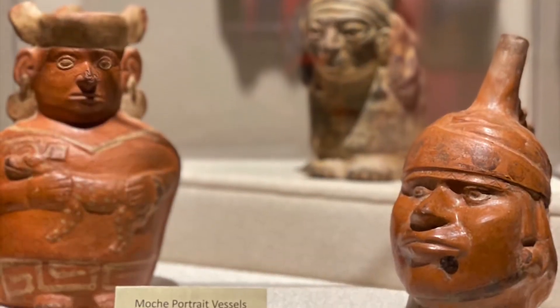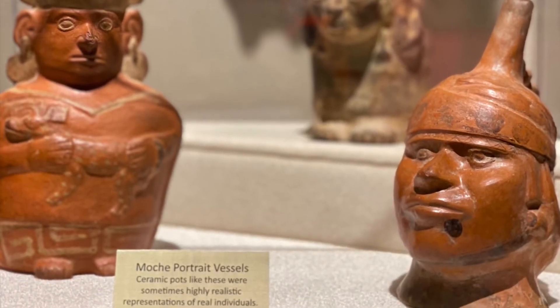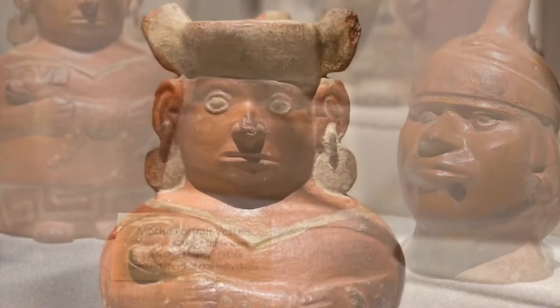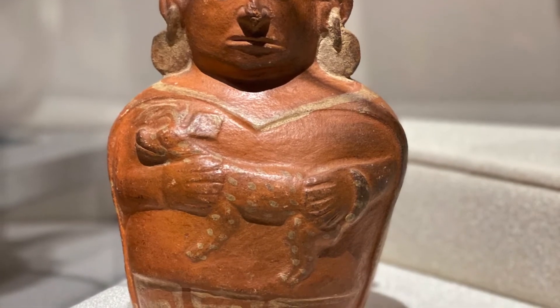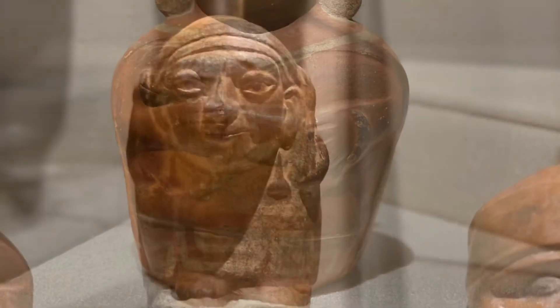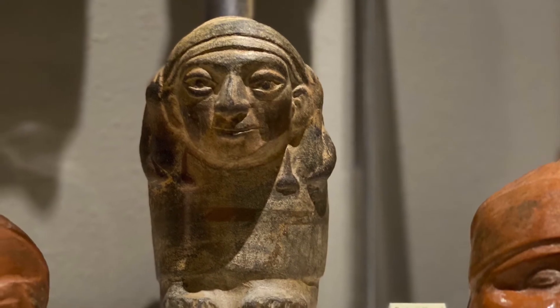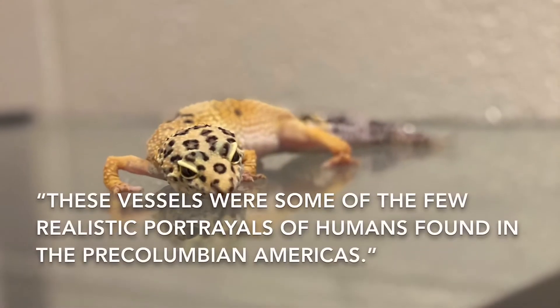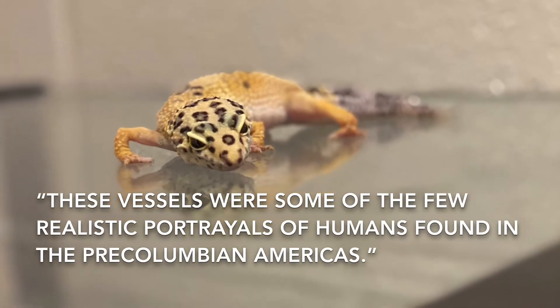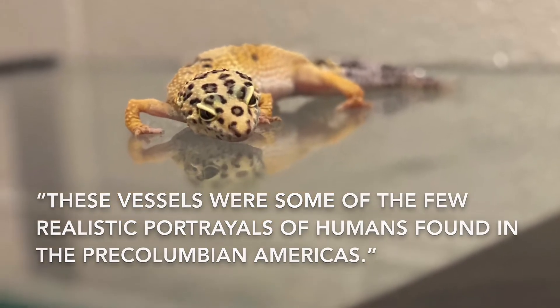Look at all the details. These vessels were some of the few realistic portrayals of humans found in pre-Columbian America.